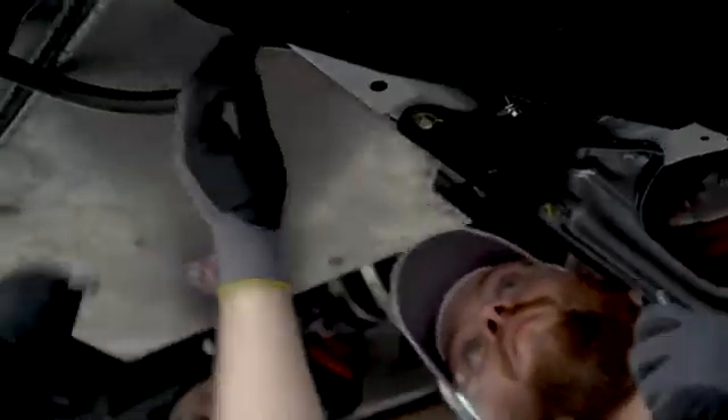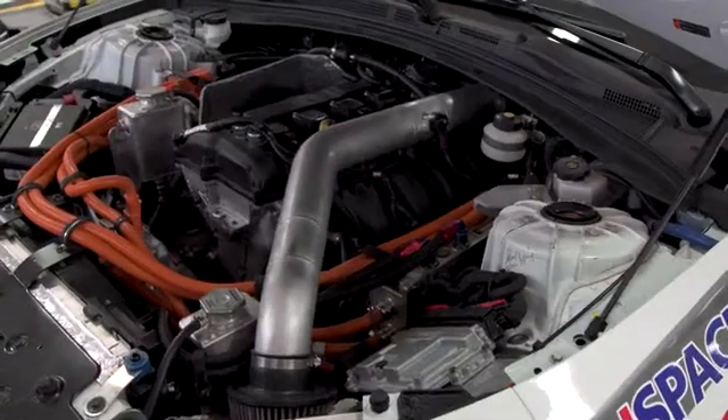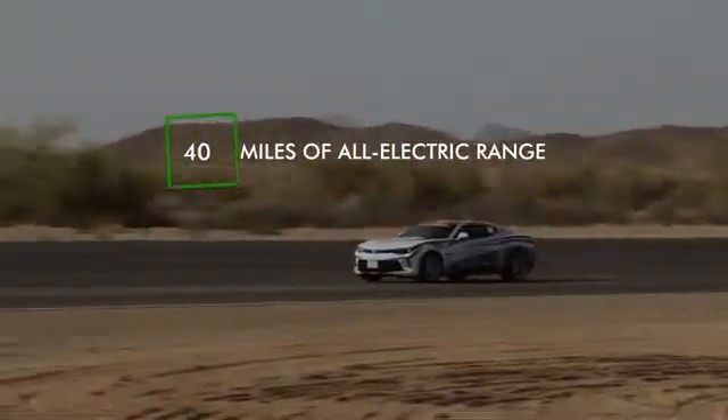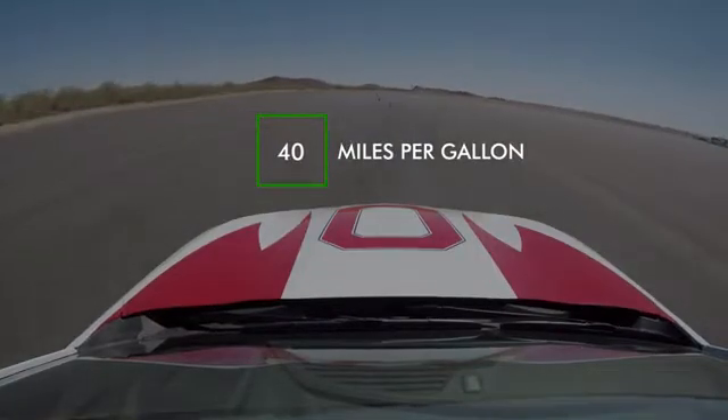We get very hands-on — we work with every component within the car. Combined from all three torque units that we have, we get around 350 horsepower, which gives us about 40 miles of all-electric range as well as 40 miles per gallon of gasoline.